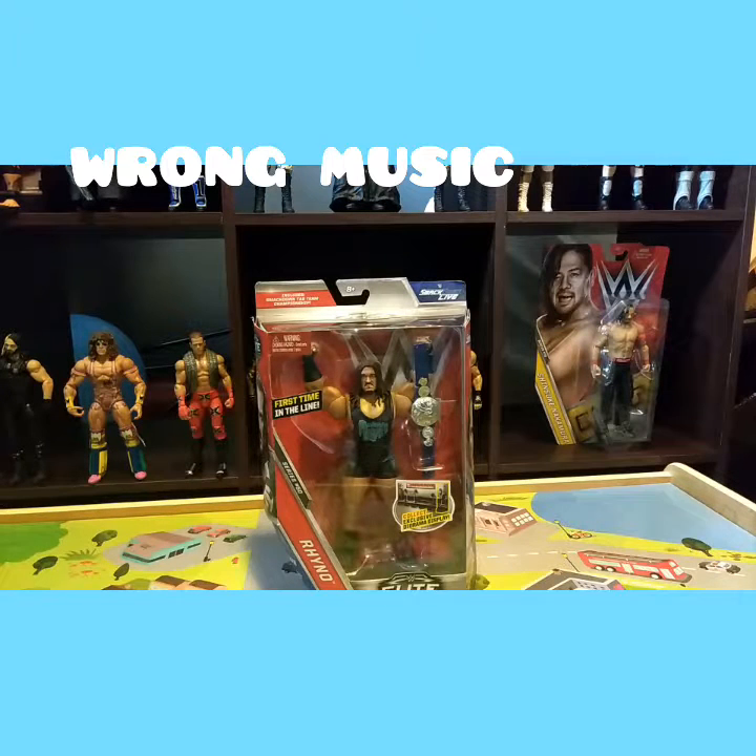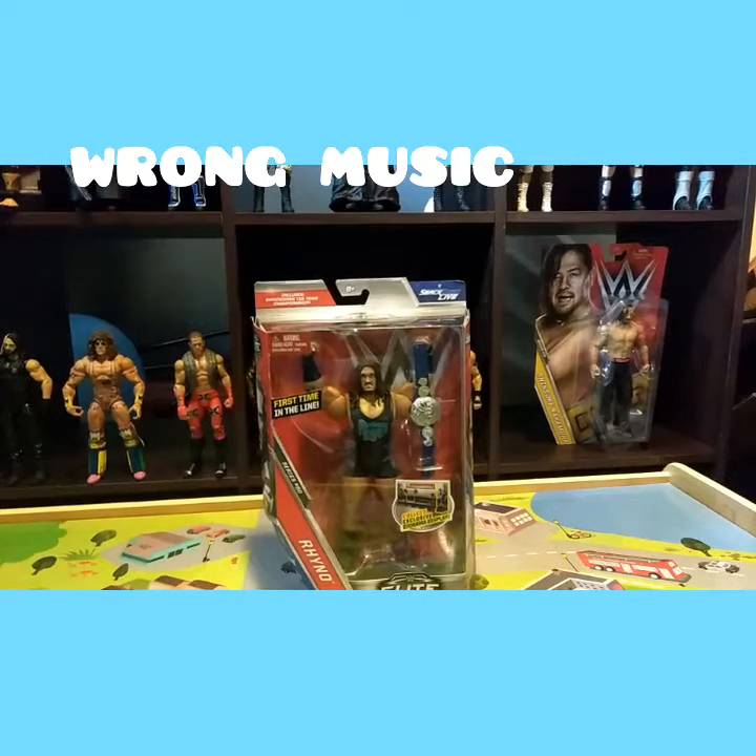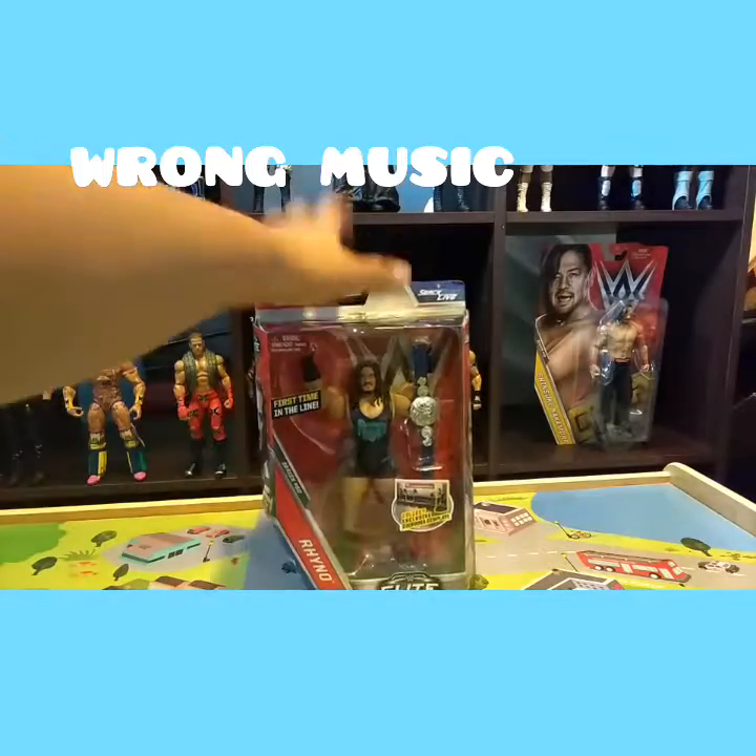Guys, today I'm doing a review on this Rhino figure. If you hear background noises, it's because of my baby brother — he's watching Paw Patrol. So let's get on with the figure.